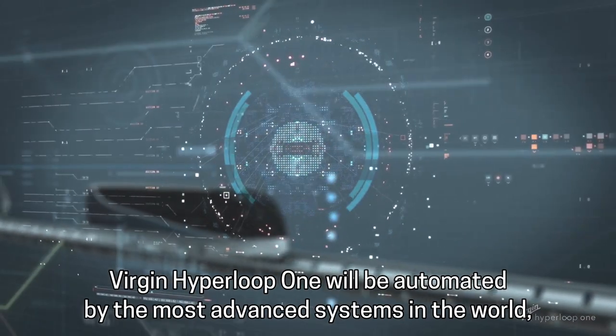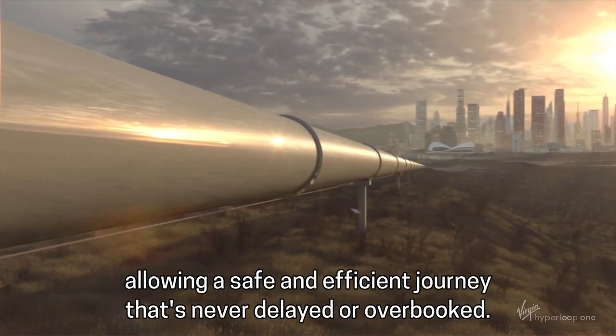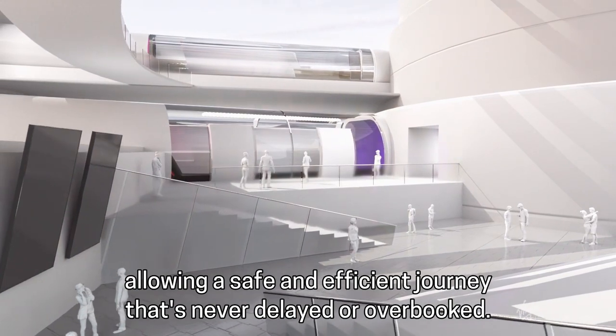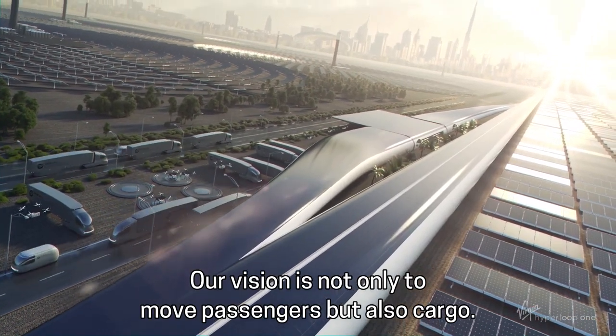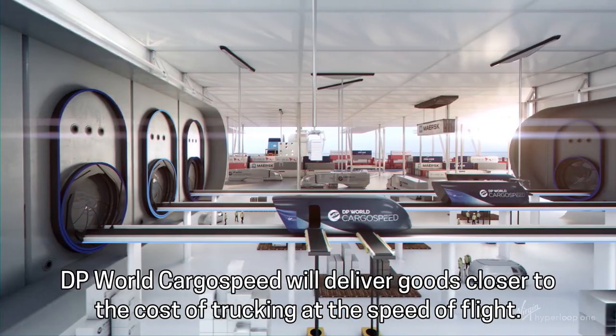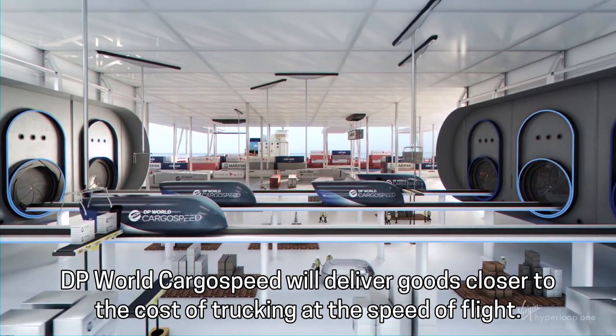Virgin Hyperloop One will be automated by the most advanced systems in the world, allowing a safe and efficient journey that's never delayed or overbooked. Our vision is not only to move passengers, but also cargo. DP World Cargo Speed will deliver goods closer to the cost of trucking at the speed of flight.